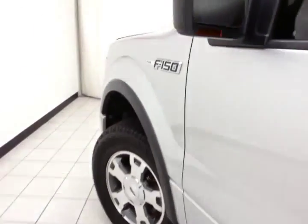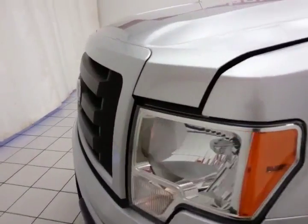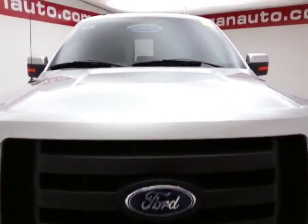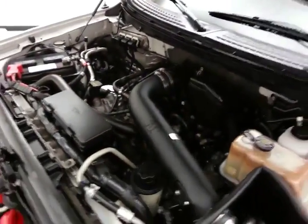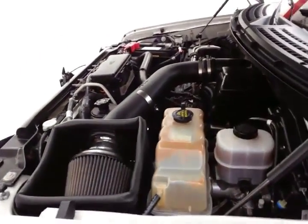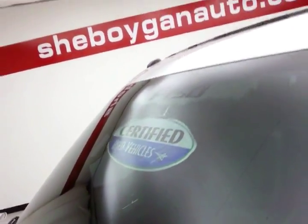Under the hood, this F-150 has a 5.4 liter V8 with 310 horsepower — very clean under the hood as you can see. A K&N cold air intake has been added to help with fuel economy as well as power. There's approximately 65% of tire tread left, and don't forget about that certified warranty protecting your investment.